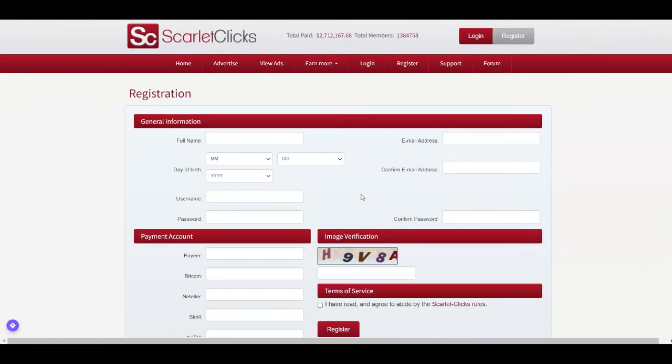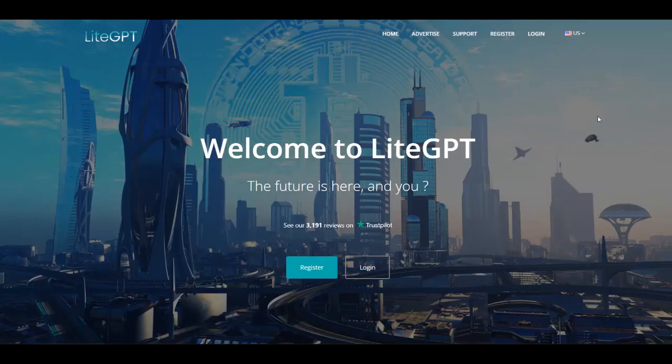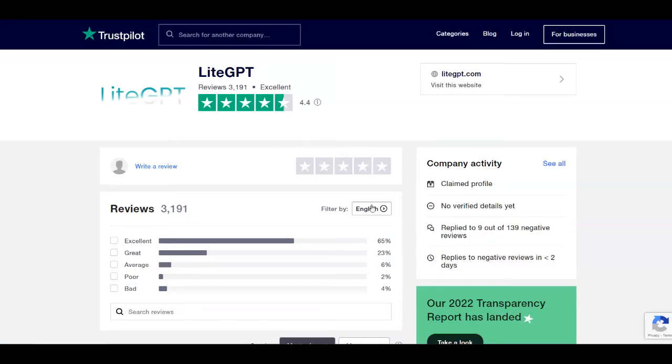Now for the last platform — I wanted to give you multiple options so you can choose the one you like the most. This platform is called LiteGPT and it's over at litegpt.com. They have more than 3,000 reviews on Trustpilot with 4.4 stars, rated as excellent.